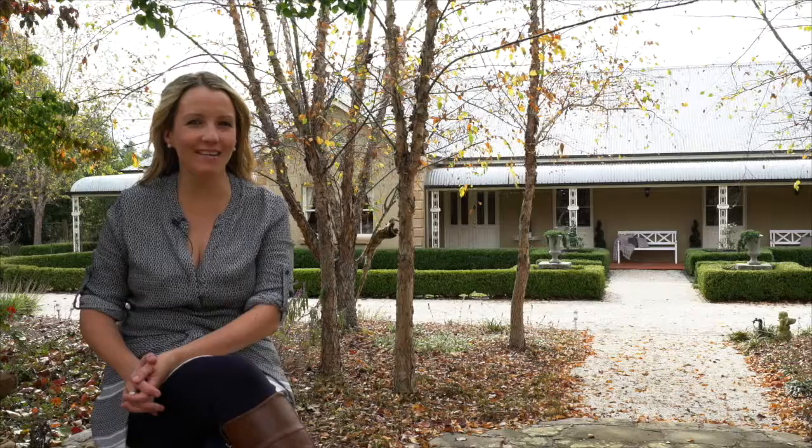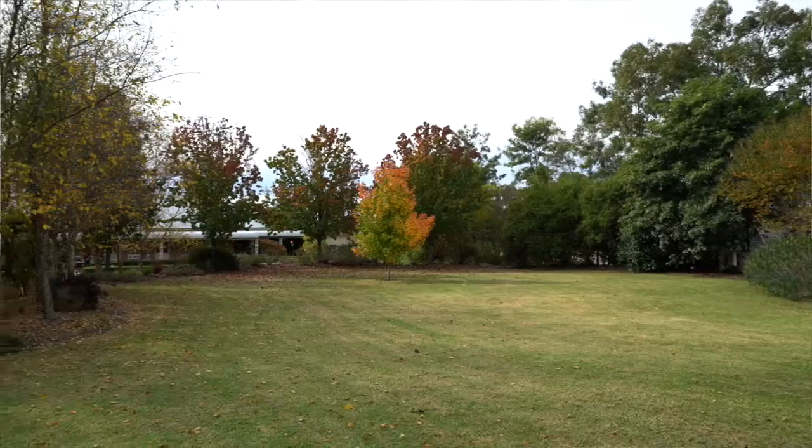Hello and welcome to Winrocks, one of Kent's highly desired smaller acreages. Set on three beautifully landscaped acres, Winrocks offers a master-built family residence and a gorgeous three-bedroom cottage. Come and live the dream.